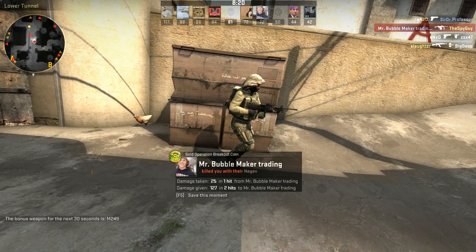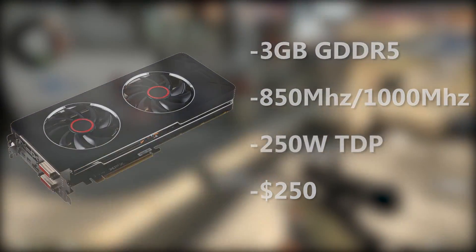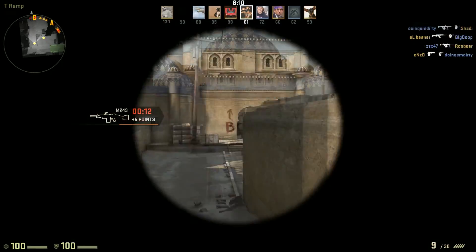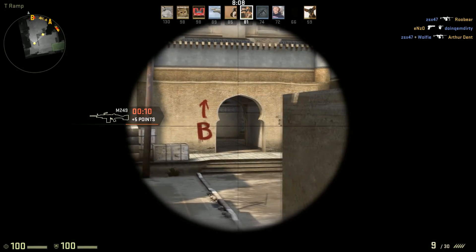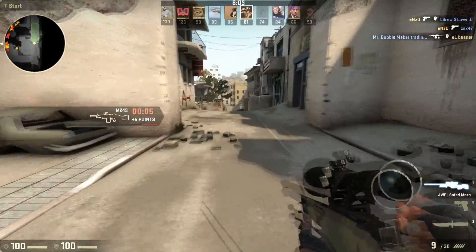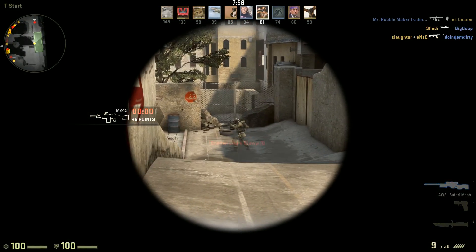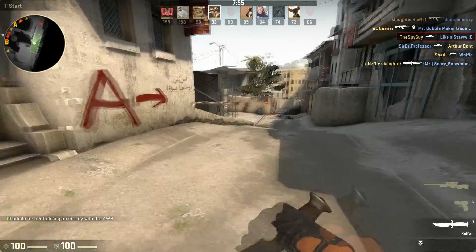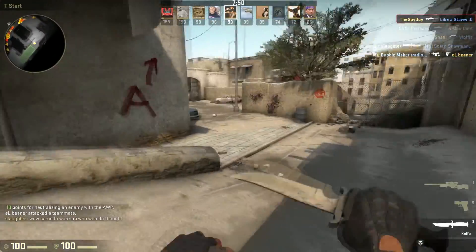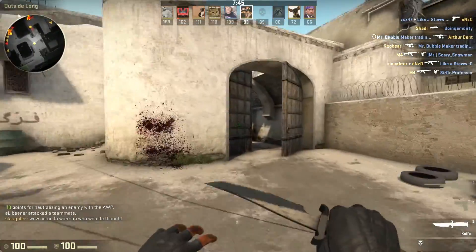For the second card, the XFX Radeon R9 280X 3GB Double Dissipation — this is XFX's non-reference cooler for the AMD side. It's got three gigabytes of GDDR5 VRAM. The base clock is 850 megahertz and it boosts up to 1000 megahertz, also known as 1 gigahertz. The core clock is a little bit low, but the TDP is 250 watts.